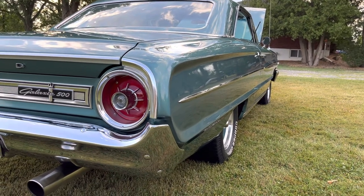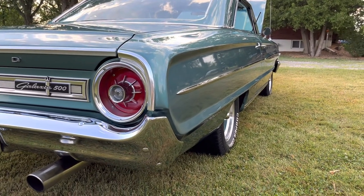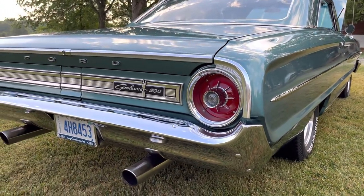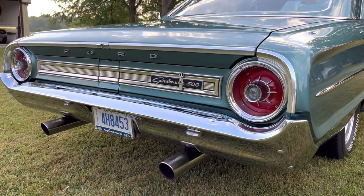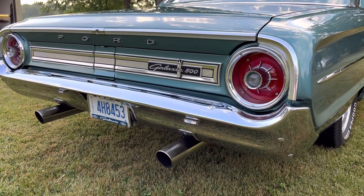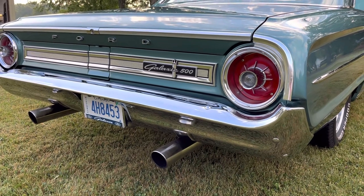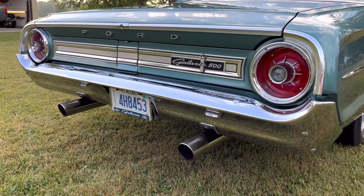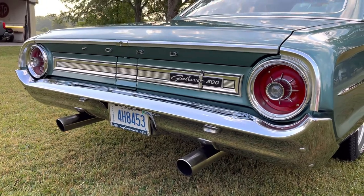They did a really nice body job on it when they restored it — it's very straight and the paint shines very nicely. It's got straight dual exhaust from long tube headers into Holley Raptor mufflers, and big tips on the back to amplify the sound.